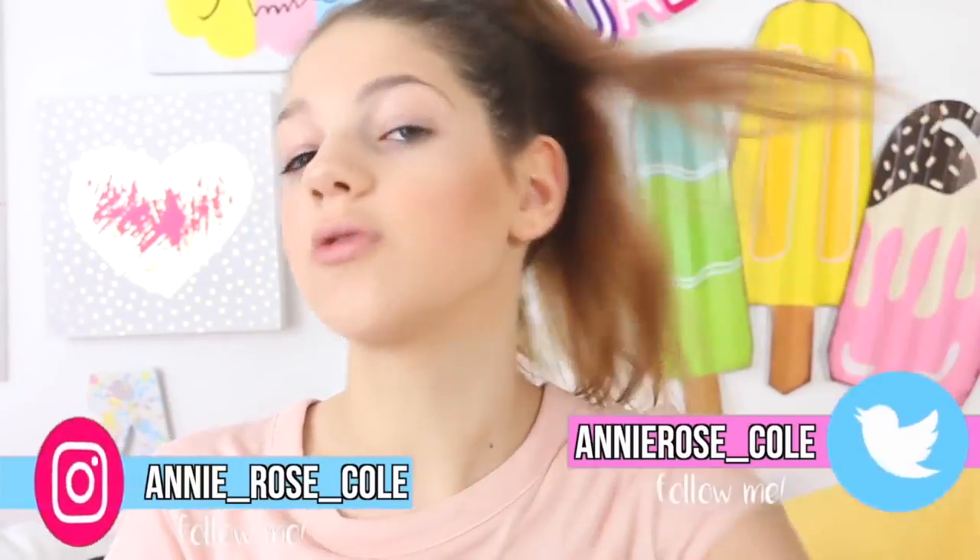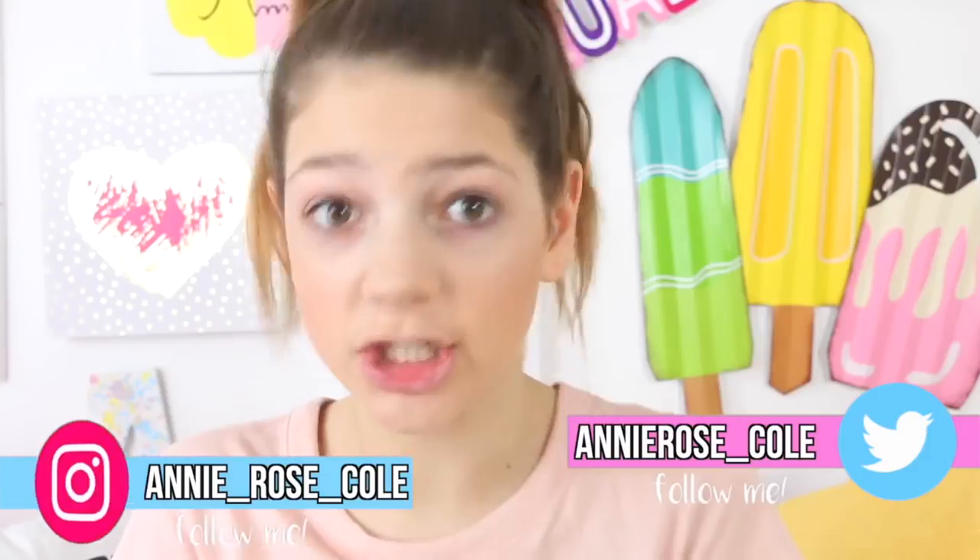Hey guys! Oh my gosh, y'all were probably thinking, like, whoa, she looks ghosty. Like, what is her face? It's only one color. In today's video, I'm really, really excited. I think it's going to be awesome.